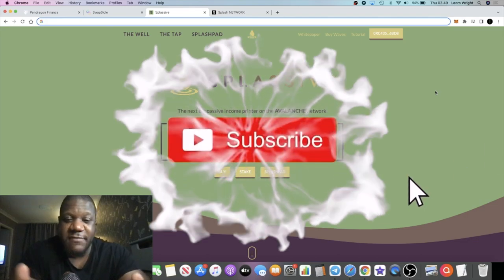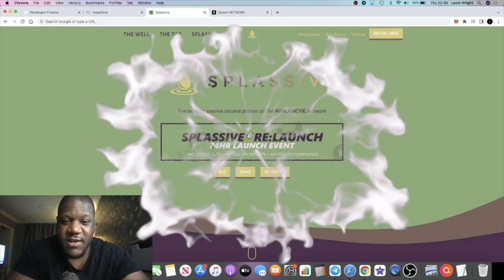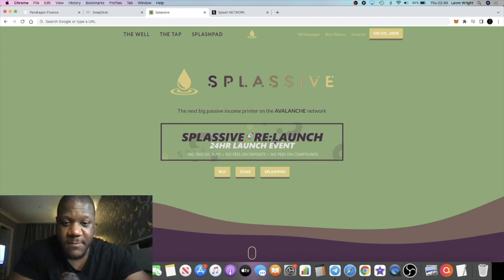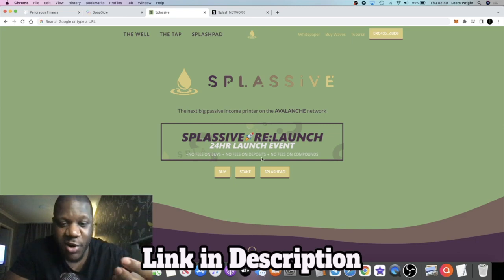As you can see in front of you, we have the new UI update for Splashy. You might have noticed there's going to be a 24-hour launch event taking place at 4pm UTC — tomorrow or today depending on where you are. Basically, during that 24 hours there's going to be no fees on your buys, deposits, and compounds.